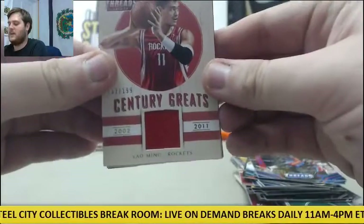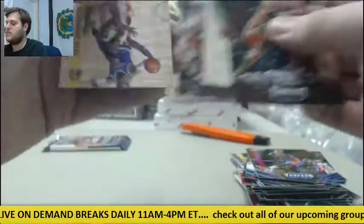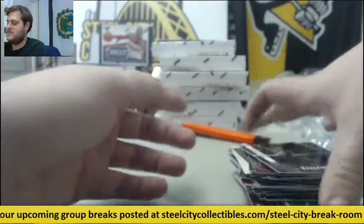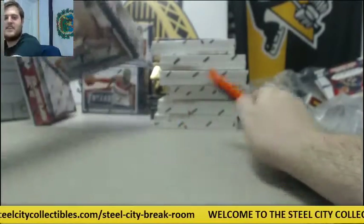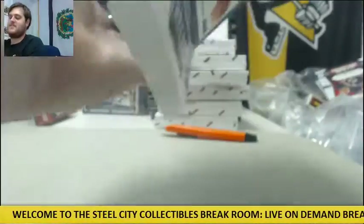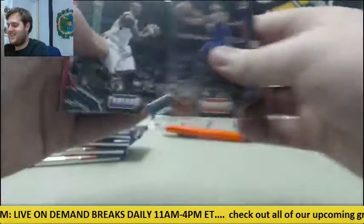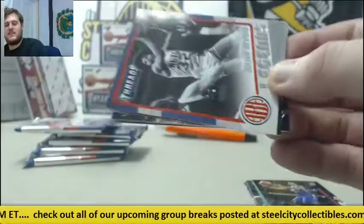For the Rockets, jersey swatch auto, 199, Yao Ming. Voices of the Game, Ernie Johnson out of 499 — that'll get randomized.